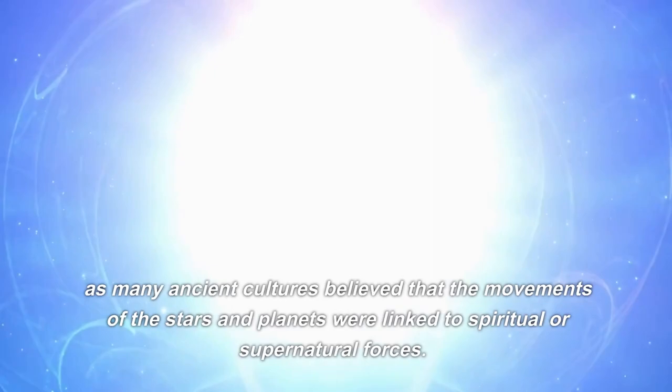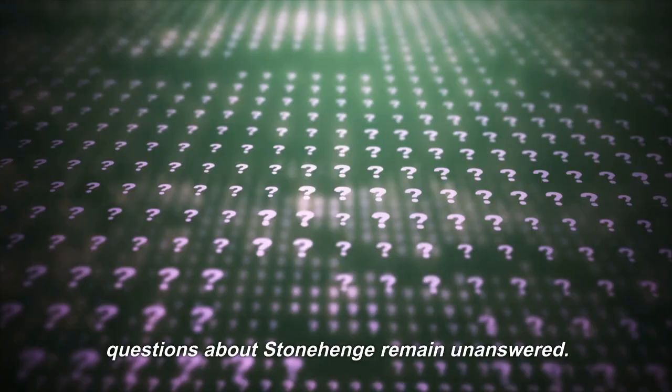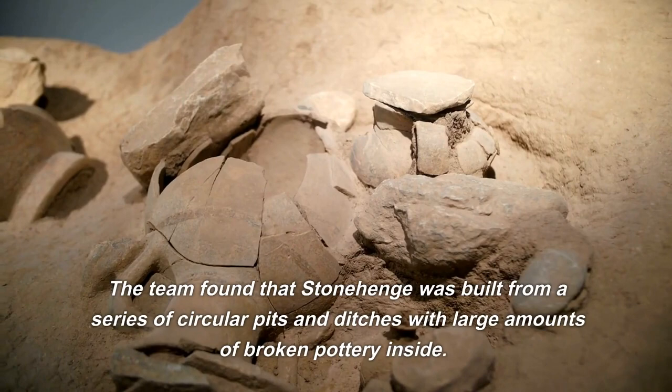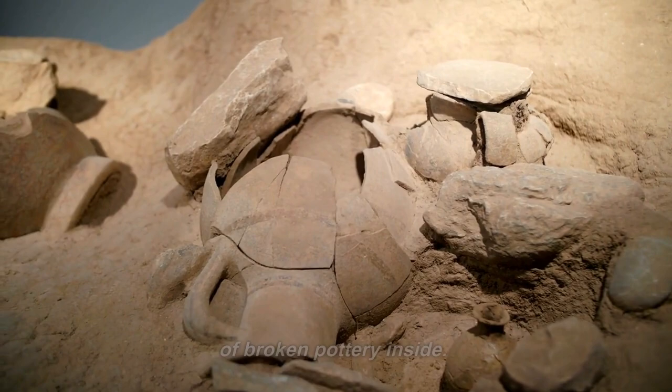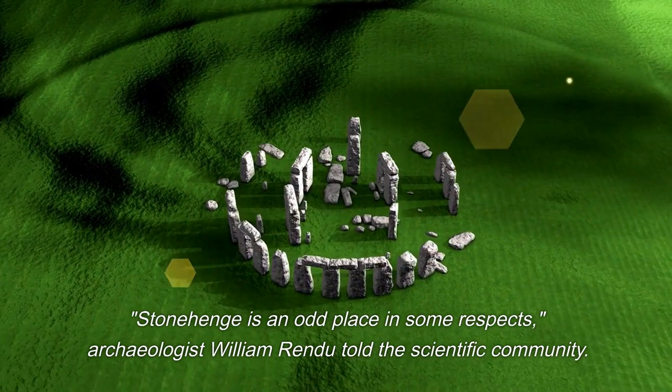Despite centuries of research and speculation, many questions about Stonehenge remain unanswered. However, archaeologists are better able to understand the people who built Stonehenge through new technologies such as laser scanning and 3D modeling. The team found that Stonehenge was built from a series of circular pits and ditches with large amounts of broken pottery inside, probably used as mortuary buildings for burials, though the structures were too small to be real burial mounds. As archaeologist William Rendu noted, there are no nearby settlements which would have generated the resources to construct it.